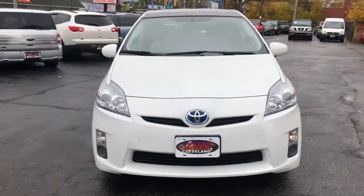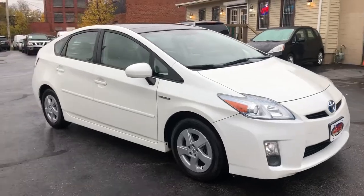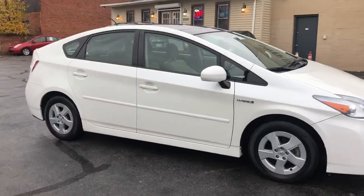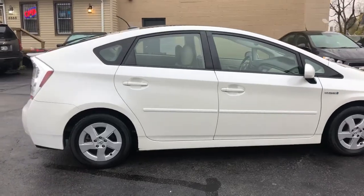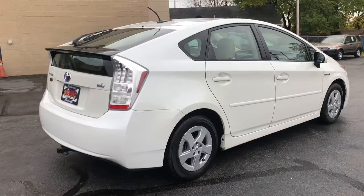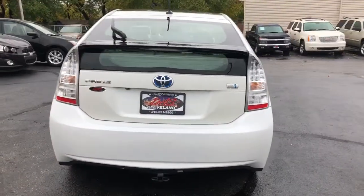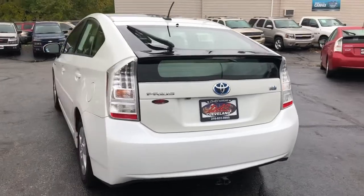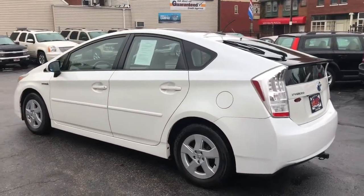Toyota Prius level 5 — this car is an advanced technology package with navigation, backup camera, sunroof, ventilation inside, factory trailer tow, JBL sound, and heated seats. Every option that the Prius was able to get in this year, this vehicle has.